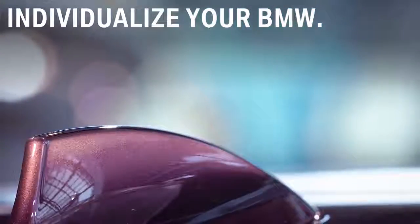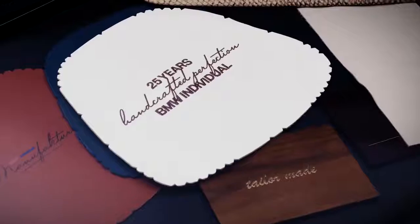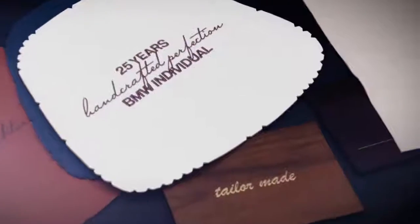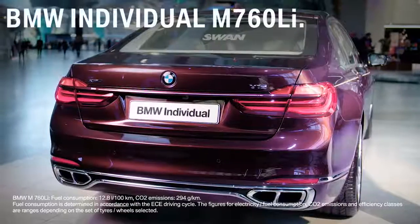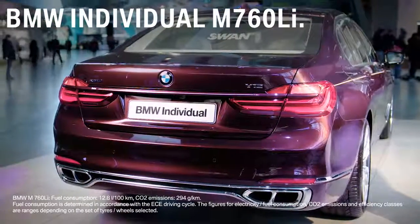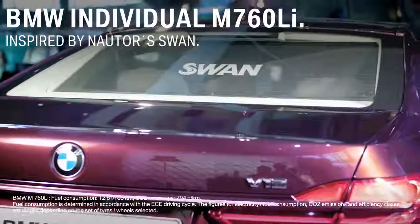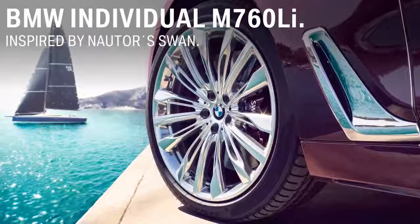Now let's have a look at an example of how you can individualize your BMW. For its 25th anniversary celebration, BMW Individual created a unique model, the BMW Individual M760Li, inspired by Nauter's Swan, one of the most iconic sailing boatyards of the world.